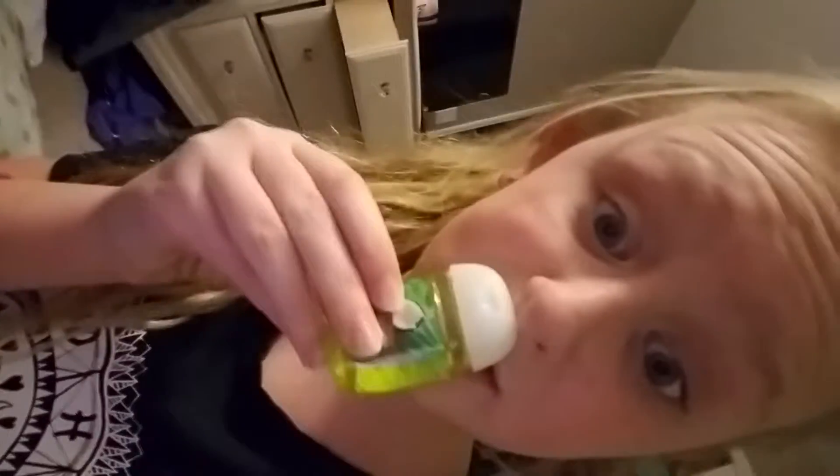So I decided that we're going to do a Bath and Body Works shopping haul. So the first thing is it's called Cabana Coconut. Here's the Cabana Coconut — it is the best stuff ever. So then we have this one, and it's called Champagne Sparkle. I love this one.